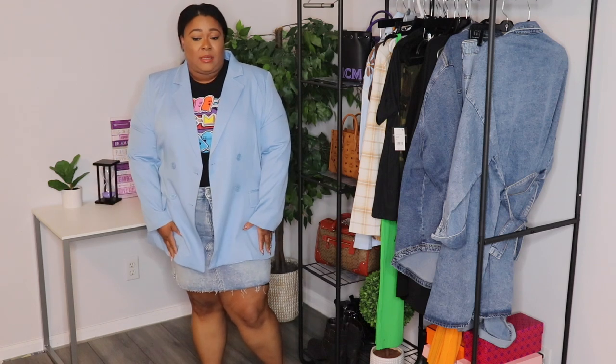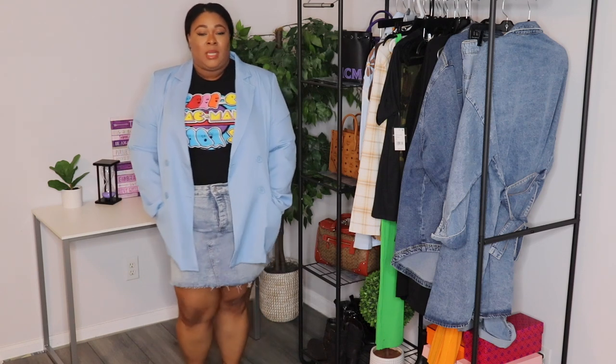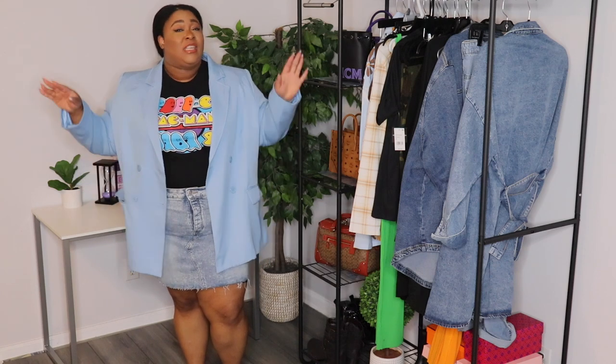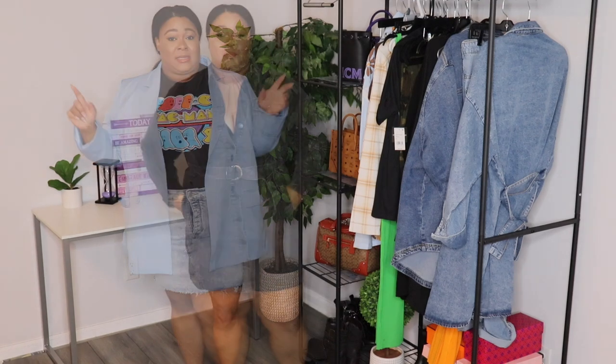Let me show you how it would look with a blazer. You can put on a nice cami in a different color — white or pink would be cute — up under here, with your blazer, and some sandals. That is a whole cute little look right there. A denim skirt will never go out of style — everybody should try to get one.